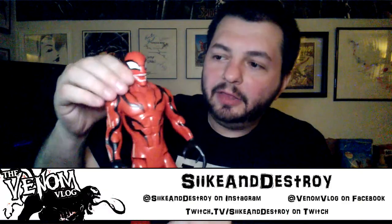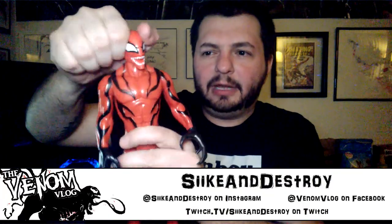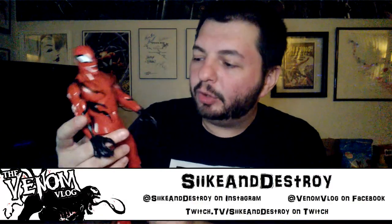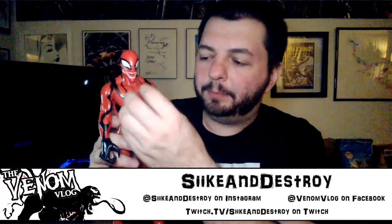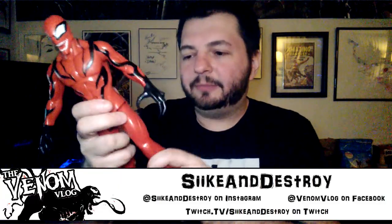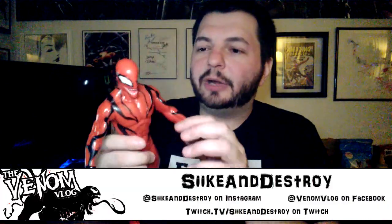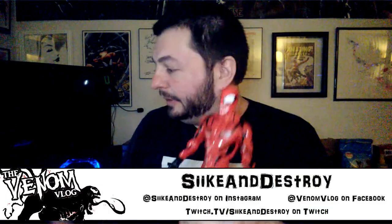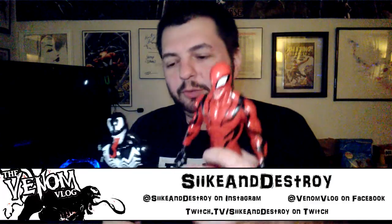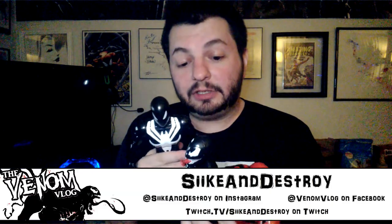This Carnage figure actually uses the newer mold — his wrists twist, he has ball joints in his shoulders so he's not rigid like Venom, and I think this is a design from one of the new Spider-Man cartoons, probably Ultimate Spider-Man or something. It looks really cool and I think this is pretty much the same one coming out later in the year, except they'll add more paint applications and change the look slightly, but it'll be the same mold.